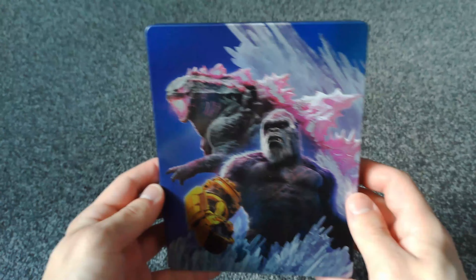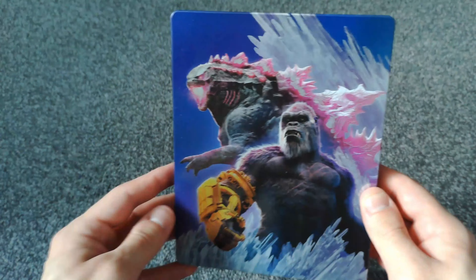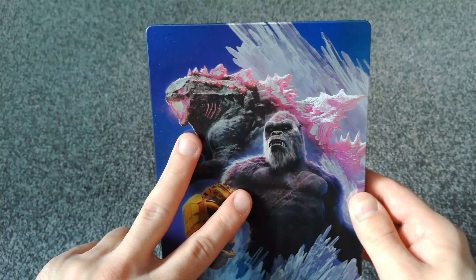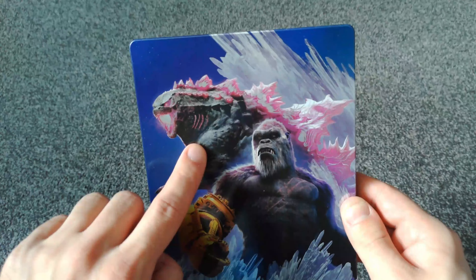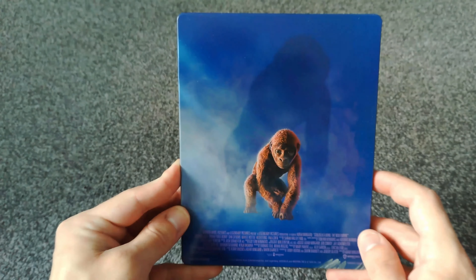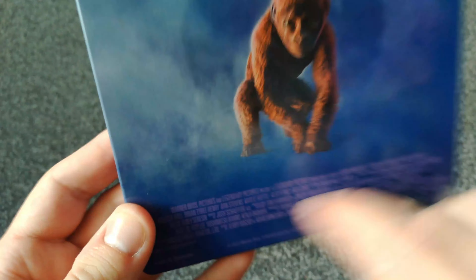Here is the Steelbook itself and I just absolutely love this cover. I like that there's no title on here — it's just a clean image of Kong and Godzilla. Let me know which of these two is your favourite; I've always been more of a Godzilla fan myself but I do love King Kong as well. On the spine here it reads Godzilla X Kong, or just Godzilla Kong: The New Empire. And on the back, we've got what I believe is Son of Kong. I've not actually watched the film yet but I'm sure that must be Son of Kong. We also get some credits down at the bottom.